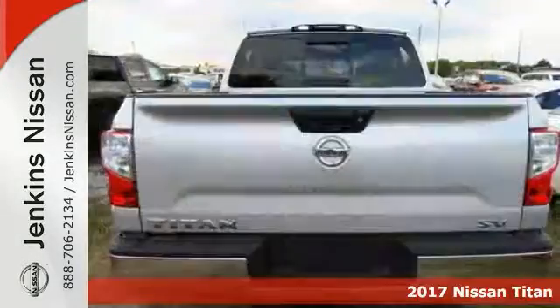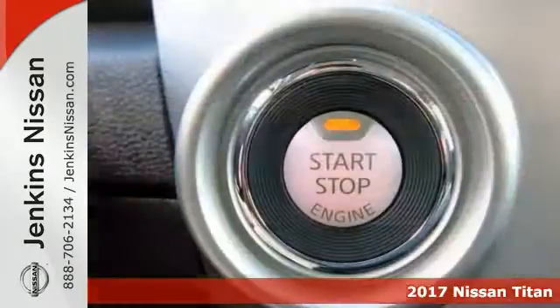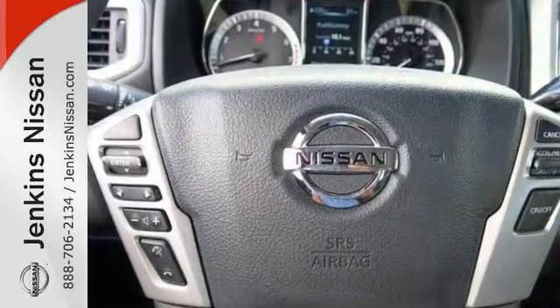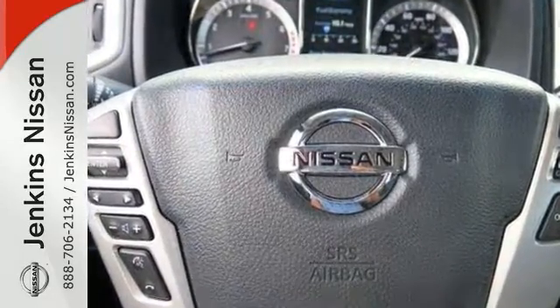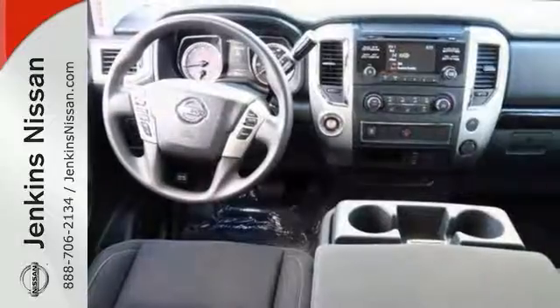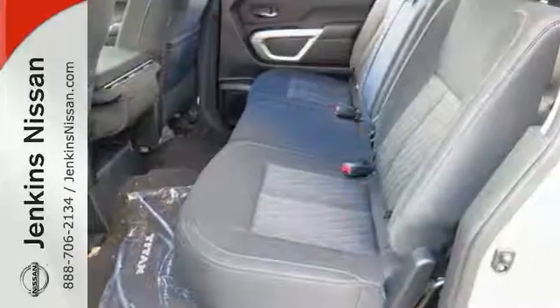It's a very nice 2017 Nissan Titan SV. This Nissan Titan has keyless entry as well as a keyless start, and it has heated mirrors. It comes with the steering wheel controls and wireless phone connectivity, too. Add to that a multi-information display and a sliding rear window and much more, and you'll have yourself an attractive Nissan Titan looking for a new home.